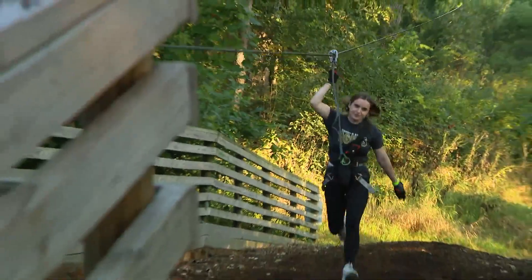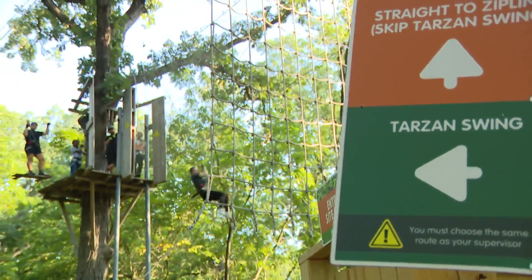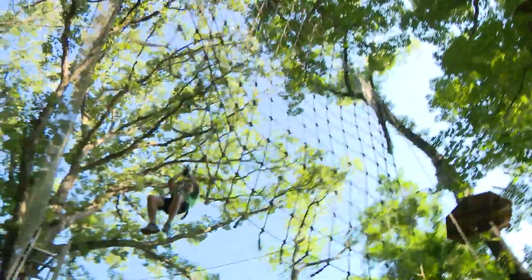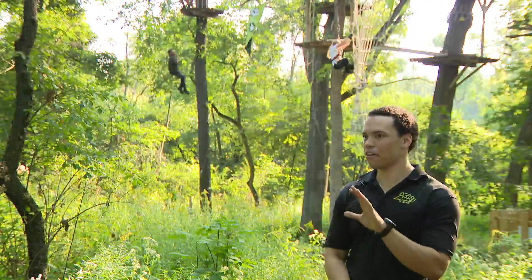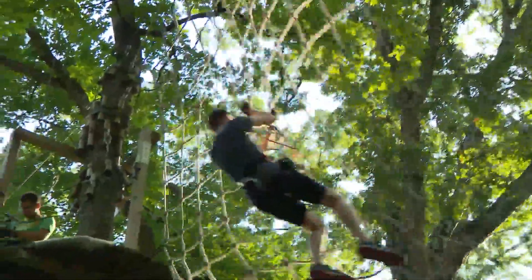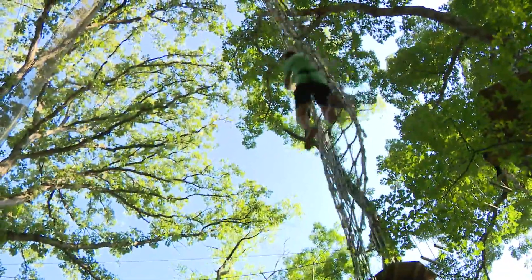Ziplining is a big part of the park. At the Tarzan Swing, you feel like you're flying — a large cargo net stops your ride. You have a little bit of free fall for like half a second, and it's really just a big swing into the net. It's a lot of upper body, especially the Tarzan Swing — a lot of upper body strength climbing that cargo net to the platform.